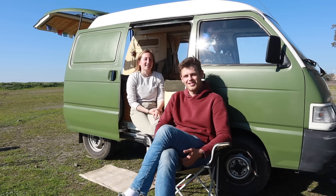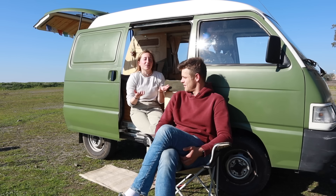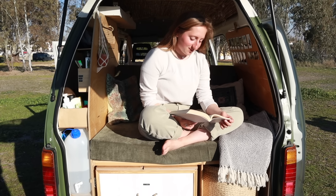With a student budget you obviously can't afford a lot, so we dreamt of van life but thought we wouldn't have enough money. These little micro campers are a really nice way to still experience van life even as a student.